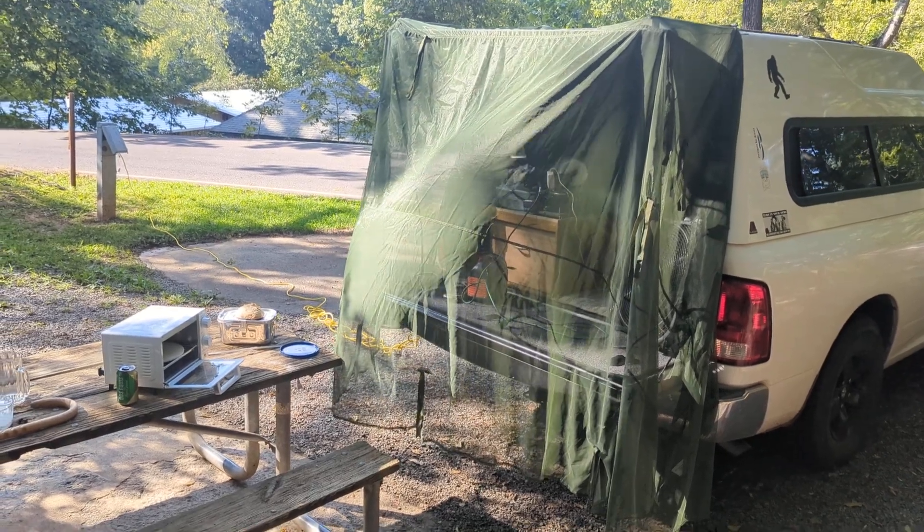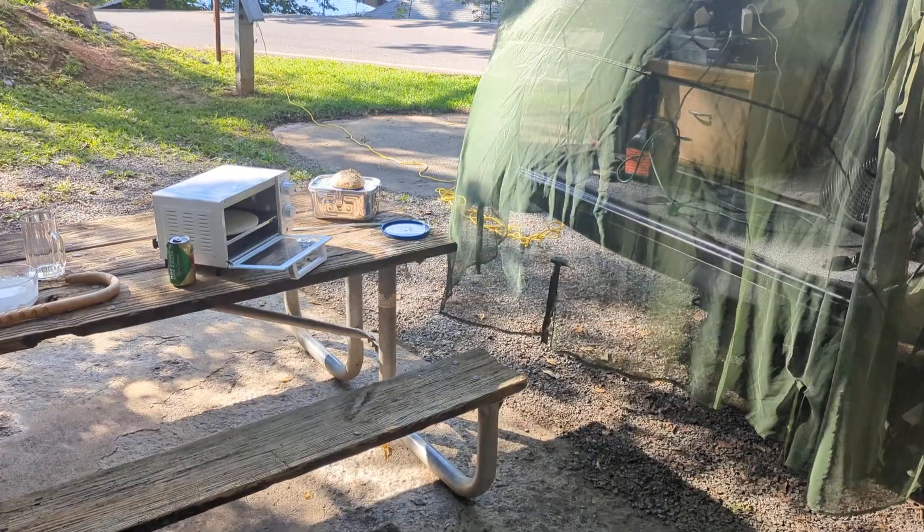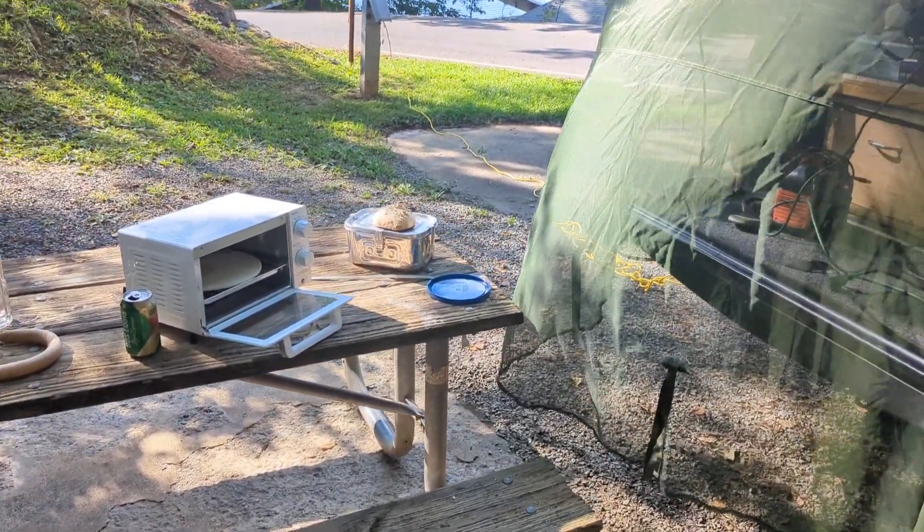Hey folks, I'm at Warrior's Path State Park. This is the second day of my travel. That's in Tennessee.